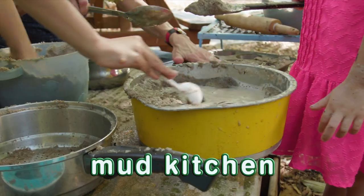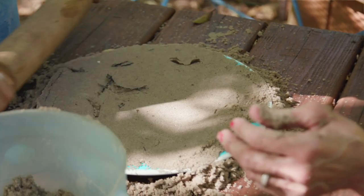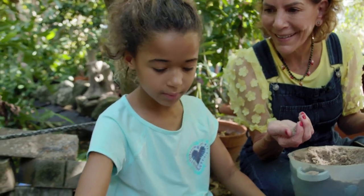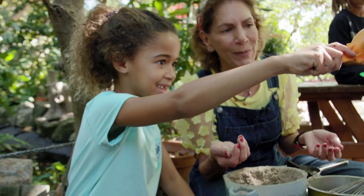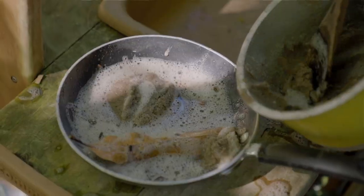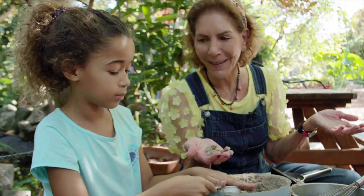A mud kitchen is a kitchen where you get to use your imagination to make food out of mud. So you use your imagination, and you get to get nice and messy and playful. What ingredients are you putting in? Mud, and a little bit of soap, and a little bit of water, and it turns into sugar and spice and everything nice.